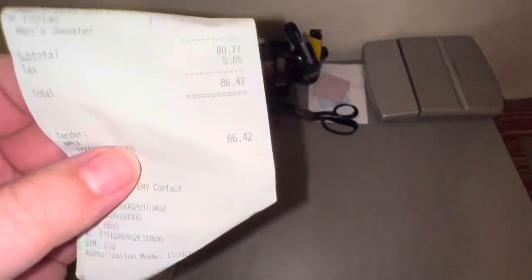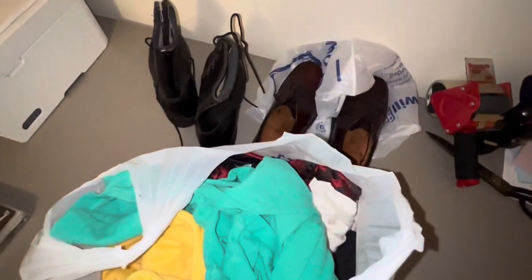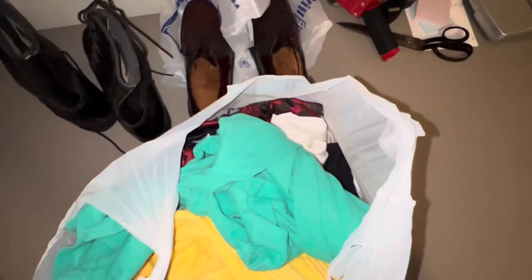It's been a grand total of $86.42, and I got these two pairs of footwear — the boots and the shoes — so that makes up $40 right there. Let's go ahead and get this stuff out on a mannequin.